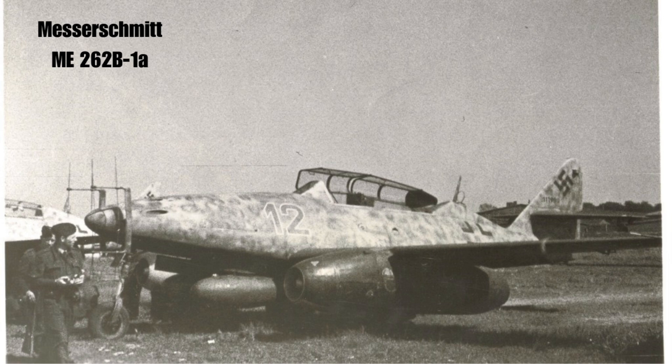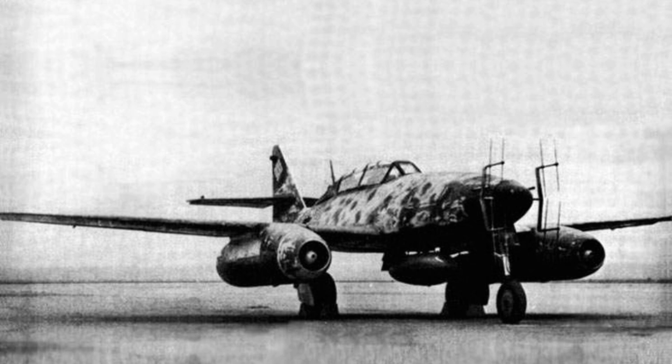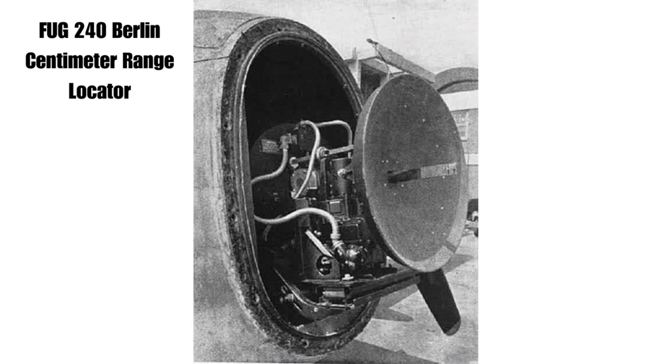While the Me 262 B1 AU-1 was a conversion of a training aircraft, the Me 262 B2A was designed as a true night fighter, expected to enter service mid-1945. The first Me 262 B2A received a locator similar to the Me 262 B1 AU-1 and flew for the first time in March 1945. The deer antlers antennas reduced the maximum speed by 60 km/h, a problem solved by the Maulingstar antenna in the aircraft's nose, which increased speed by 50 km/h. Ultimately, the FUG 240 Berlin centimeter range locator, with its minimal increase in air resistance, was chosen.